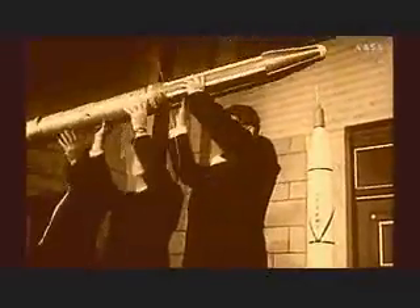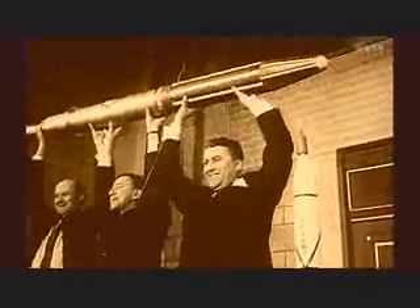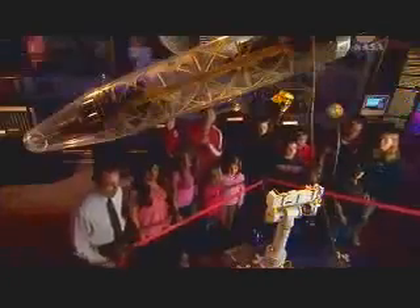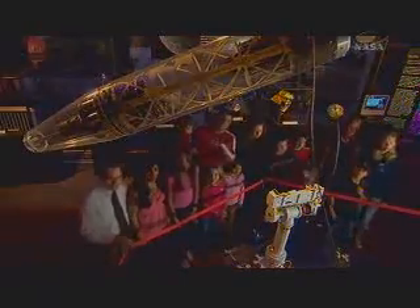When visitors first enter the laboratory's museum, they are greeted not by a spacecraft, but by an image of three space pioneers from a half century ago, captured in a moment of celebration. A full-scale model of the satellite they hoist, Explorer 1, flies above them.